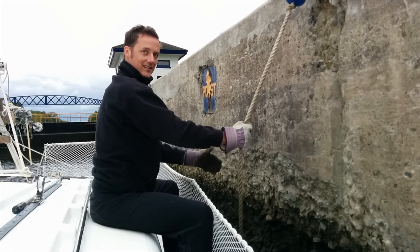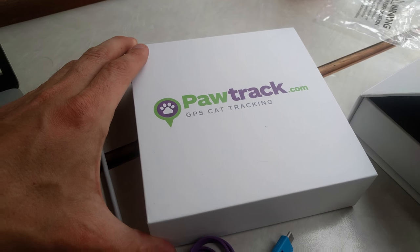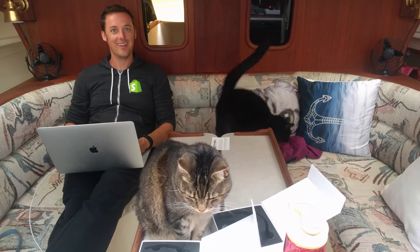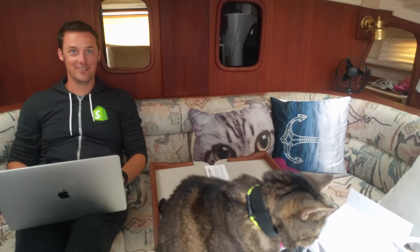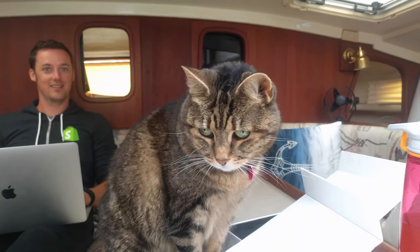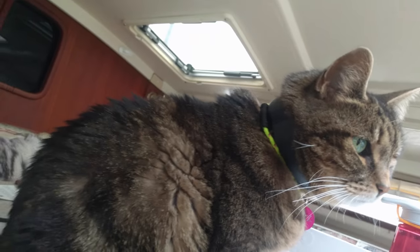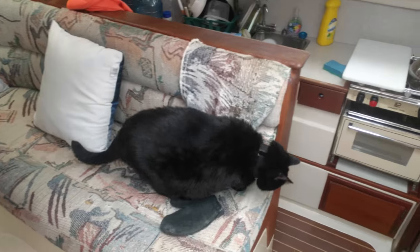We are in Utica. Greg set up the pod track GPS tracker collars for the kitties today. Jazz is wearing hers right now — you can see the black collar on her. Herky's not liking it so much; he's not used to wearing a collar, so this is how he deals with it.